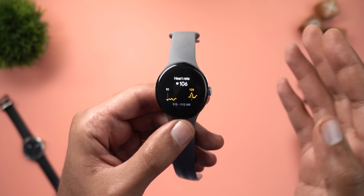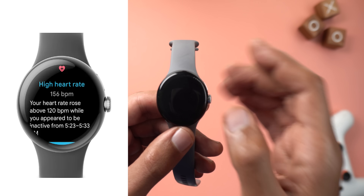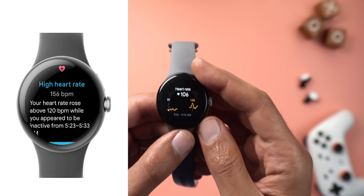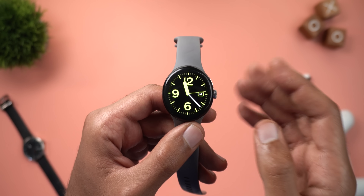Change number four is new heart rate notifications. If your heart rate is higher or lower than expected, you'll get a notification on your Pixel Watch prompting you to keep an eye on it.